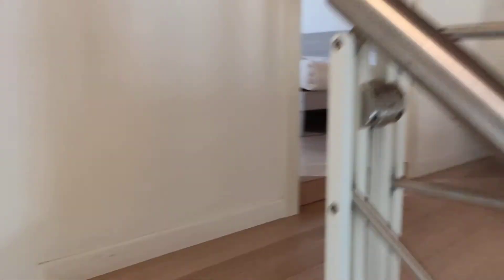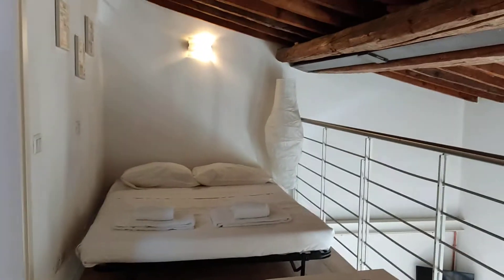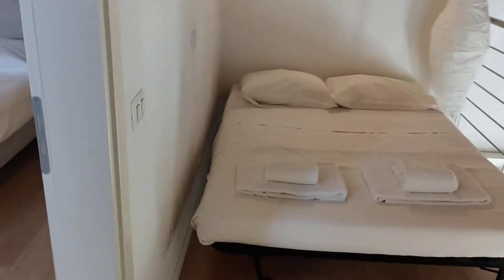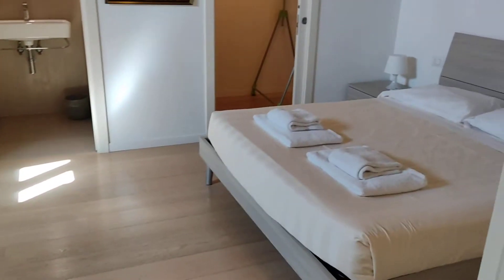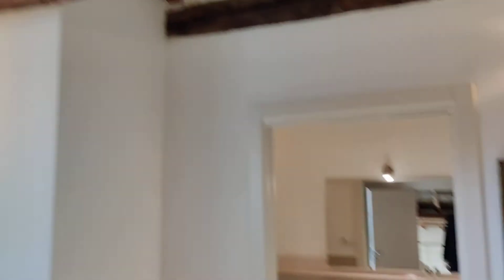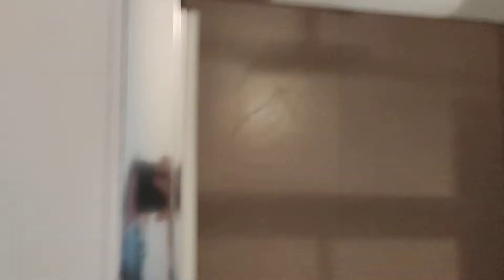I'm going to walk you up the stairs to show you the other bedroom. Actually here there is a third bedroom, yes, because you can use this as a bedroom. It's open but there is still a bed. Here's the other main bedroom. You can see that there is a private bathroom with a shower here on the left side and here there is a closet for your clothes.